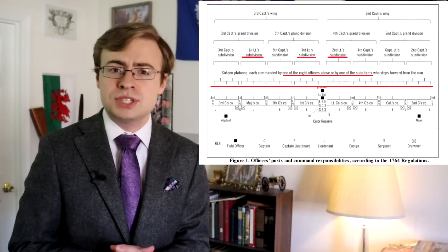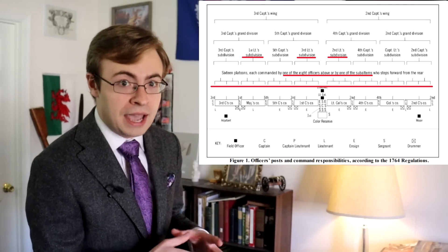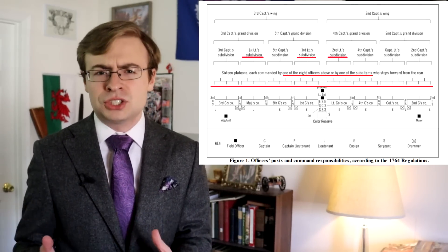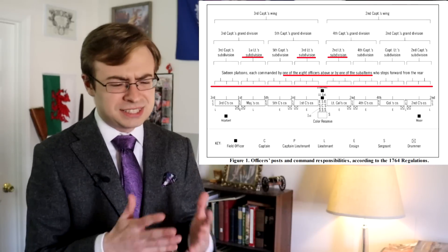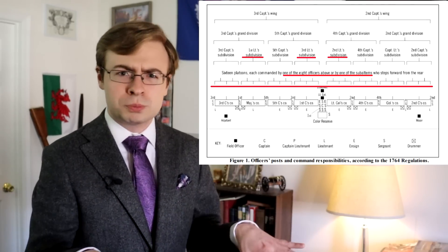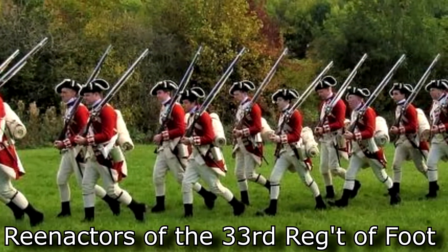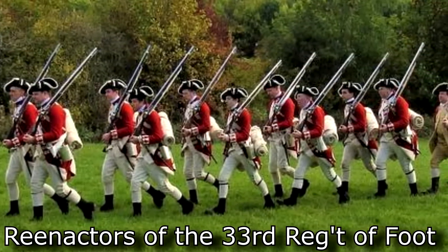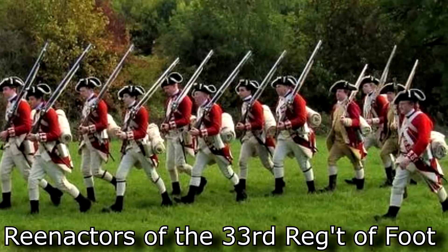That brings us to the regular lieutenant, who in combat would typically either command a subdivision or, if the situation called for this level of devolved command, an individual platoon — again, all based on their seniority. The more senior lieutenants would have a command; the less so might not, unless they needed to really split the subdivision off into platoons for separate purposes. This could be anywhere from around 50 men at the most to even just a handful, considering these formations were rarely at full strength — a platoon could be down to less than a dozen men altogether.